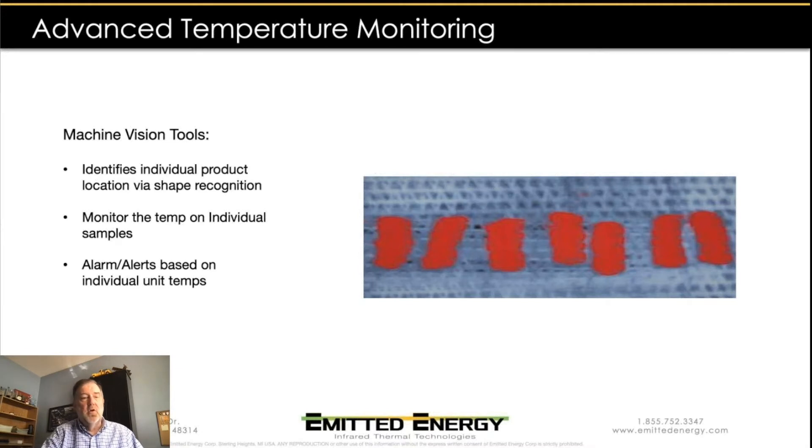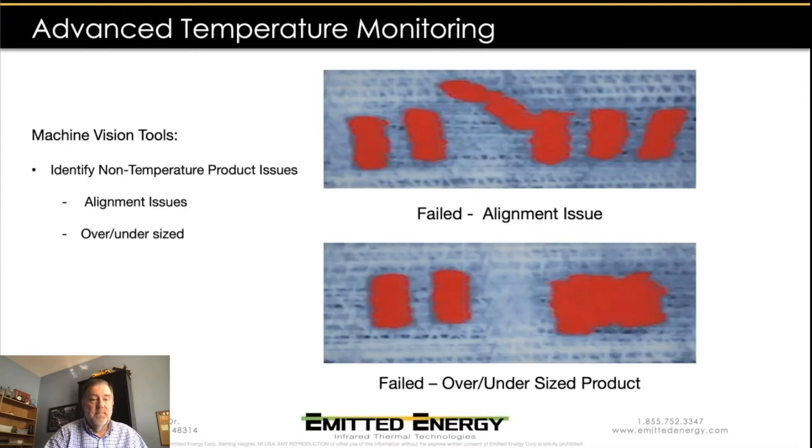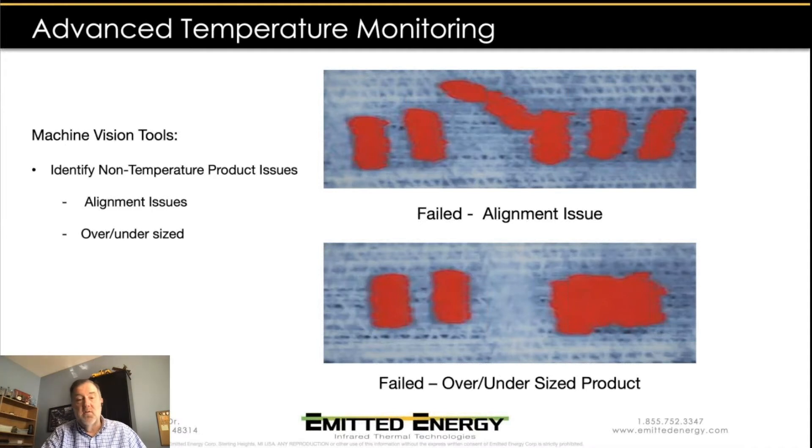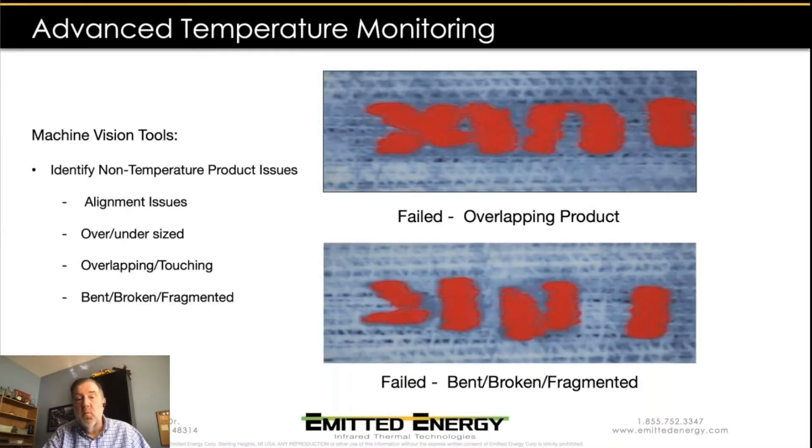We can take that data and create alarms and alerts based on those individual temperature measurements, and do trend analysis on each individual product. There's also additional value to using machine vision tools because we can use the same infrared camera to identify non-temperature-related product issues — things like alignment issues, oversized or undersized product, overlapping or touching product, and broken or fragmented products as well.